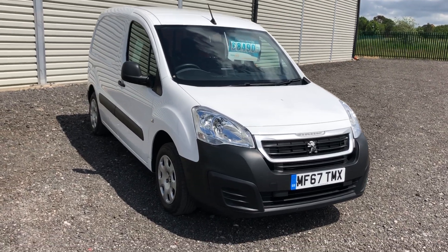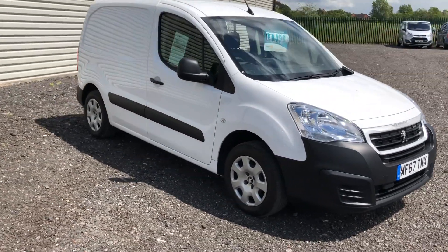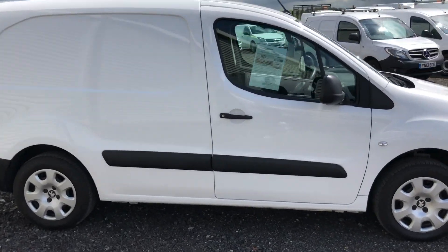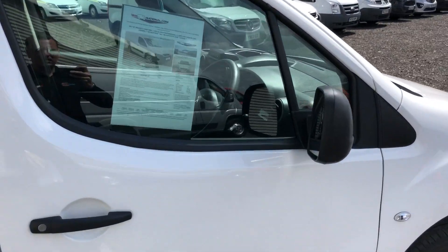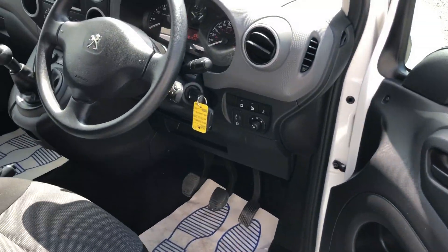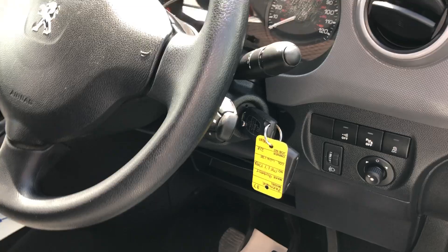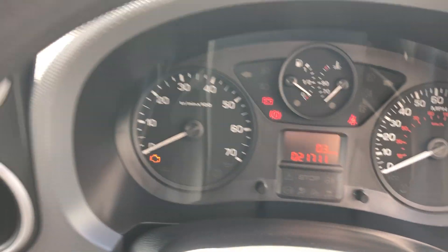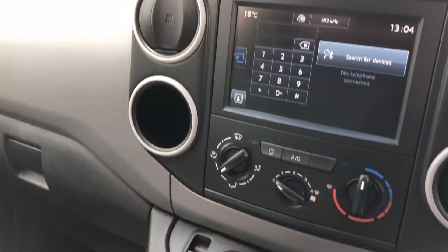This is the Peugeot Partner 1.6 diesel, registered September 2017. Inside it has electric windows and a wiper function stalk. It's done just 21,711 miles and it's also got air conditioning.